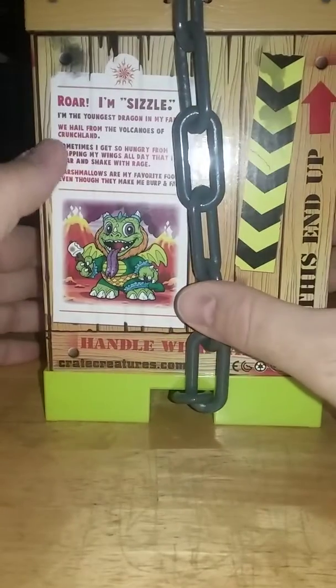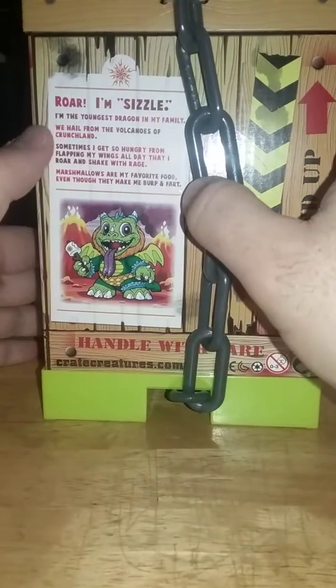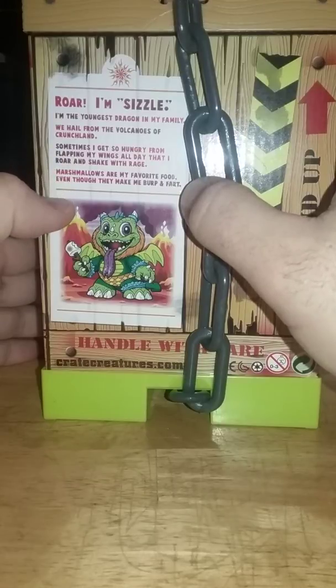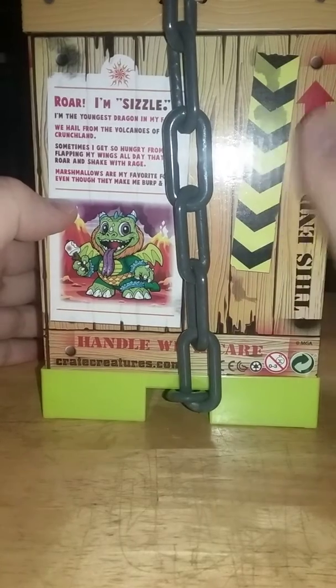It says: 'You got a dragon in my family. We hail from the volcanoes of Crunch Land. Sometimes I get so hungry from flapping my wings all day that I roar and shake with rage. Marshmallows are my favorite food, even though they make me burp and fart.' At least he knows what he shouldn't be eating.